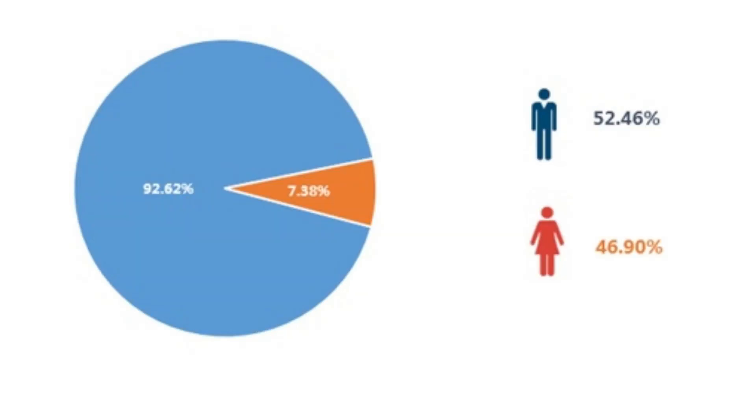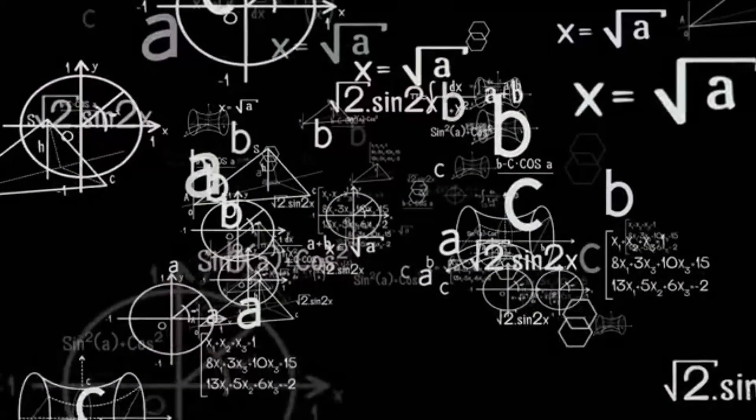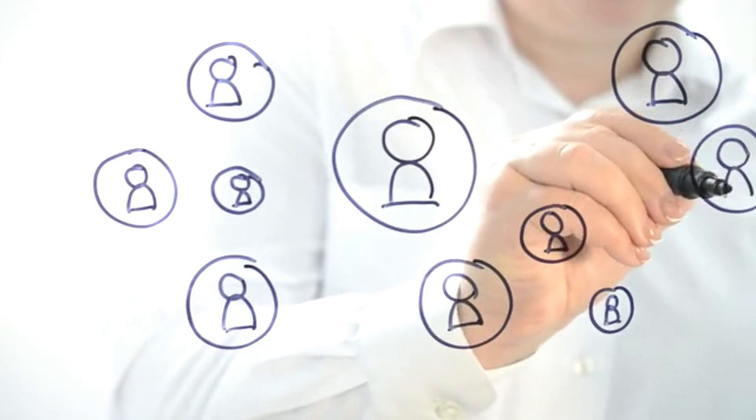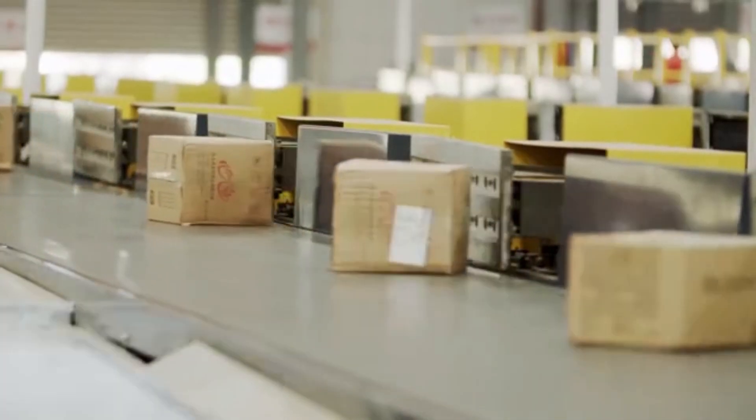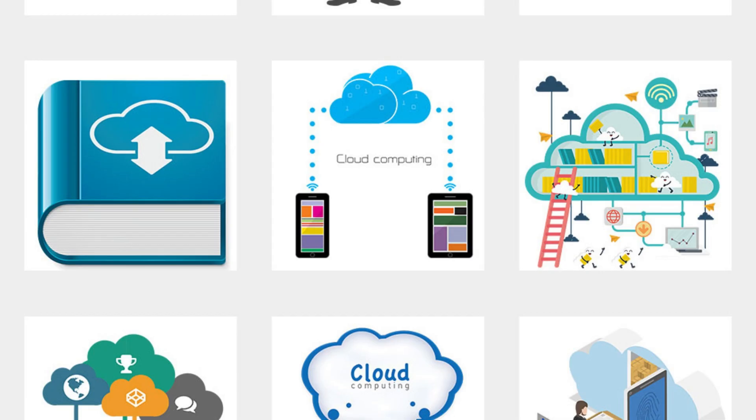Top Cloud Services for Small Business: A Guide with RackSmart. Are you a small business owner looking to expand your digital footprint? As the world rapidly shifts to a digital paradigm, equipping your business with efficient cloud services becomes paramount. We've got the perfect guide for you on the top cloud services for small business, brought to you in partnership with RackSmart. Dive in to discover the best solutions tailored to your business needs. Visit RackSmart's website for more insights.